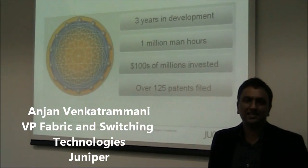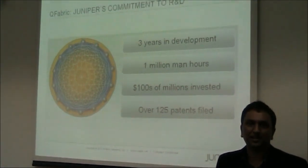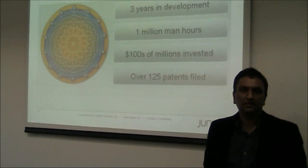My name is Anjan Venkatramani, I'm Vice President of Product Management at Juniper, the Data Center Business Unit working on Project Stratus, delivering QFabric. Tell us Anjan, what does the launch of QFabric mean to the data center market?